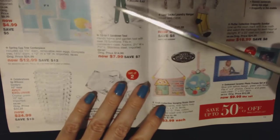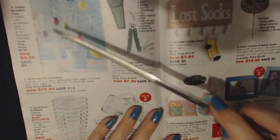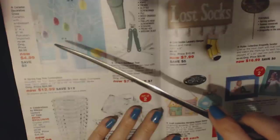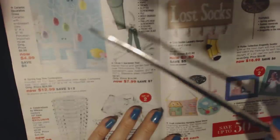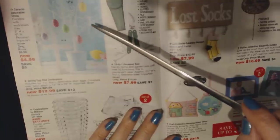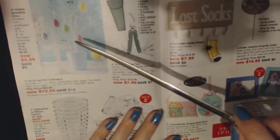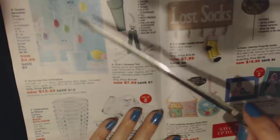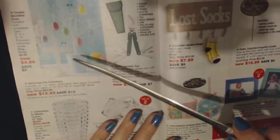All these are just gift ideas. Here's one for Easter — they have a ceramic decorative cross with embossed lilies, made of porcelain for $4.99. And then we have the spring egg tree centerpiece, which includes six one-and-a-half inch diameter removable resin eggs in pink, green, yellow, blue, and fuchsia on a white tree for $12.99.